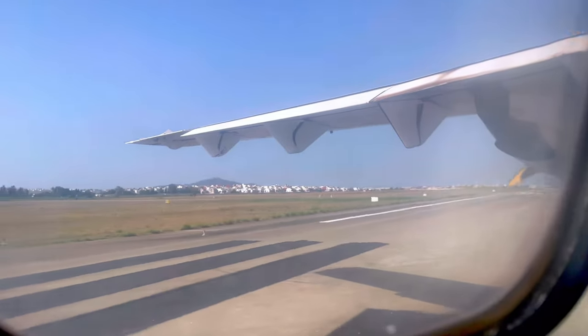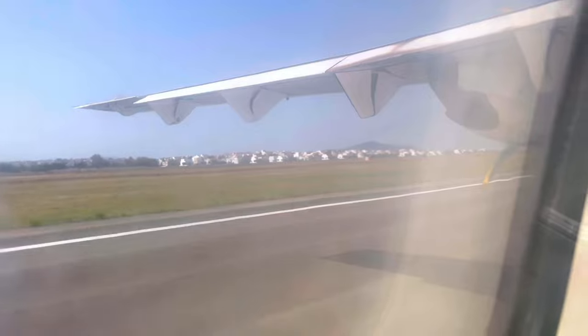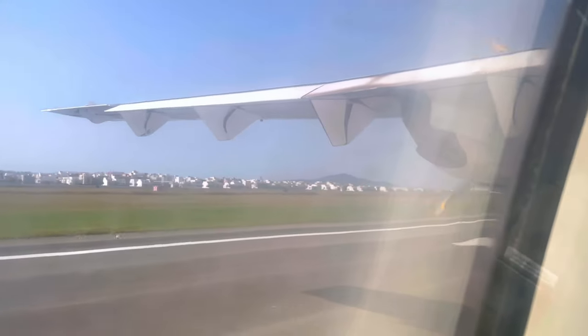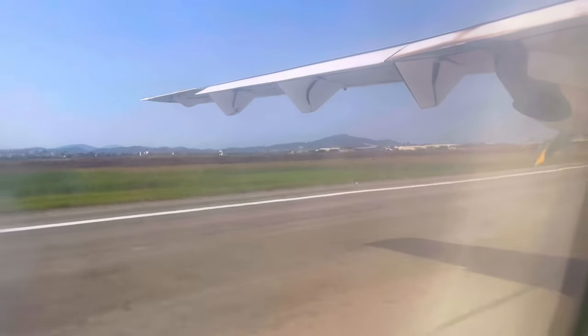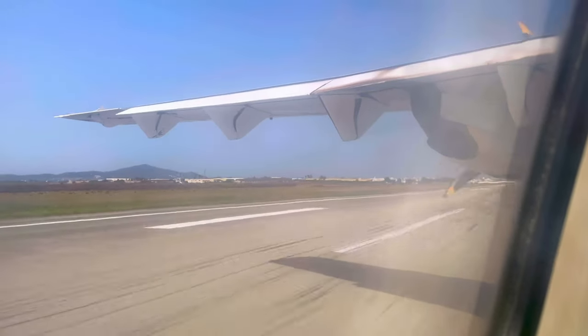It seems like we're having a rejected takeoff. Luckily the plane didn't hit the skies yet, as there have been some technical issues detected during the takeoff procedure.